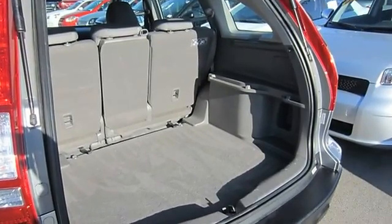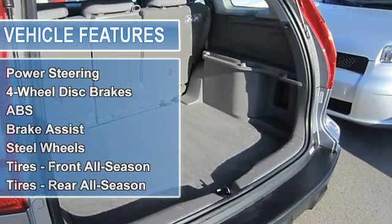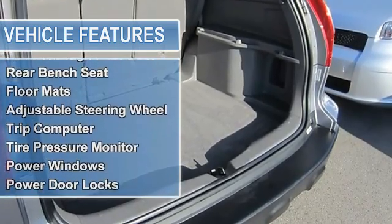Steel wheels, tires front all-season, tires rear all-season, temporary spare tire, daytime running lights, power mirrors, intermittent wipers, variable speed intermittent wipers.